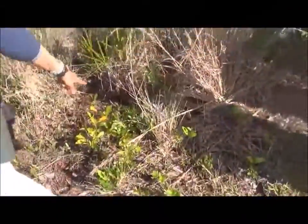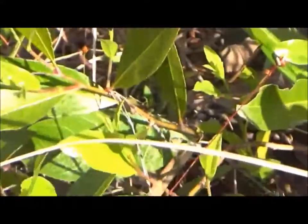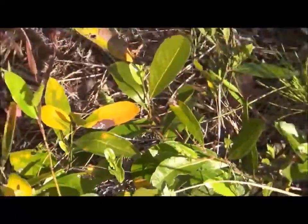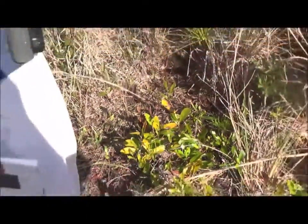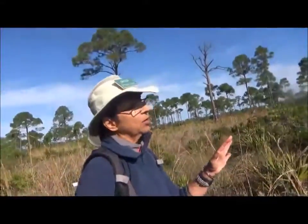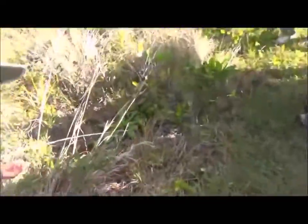We have gopher apple — a low-lying plant. It kind of looks like oak leaves. They put on a fruit that gopher tortoises love, and this is an area where there are lots of gopher tortoises.